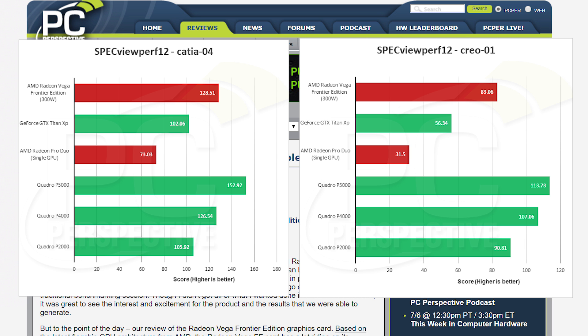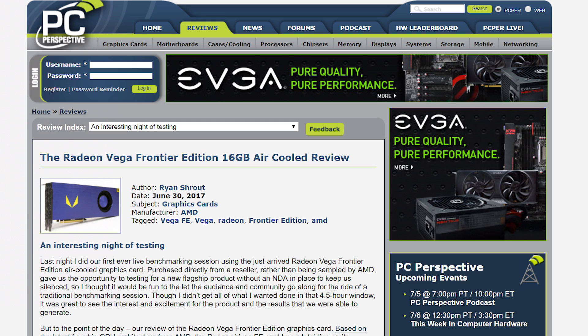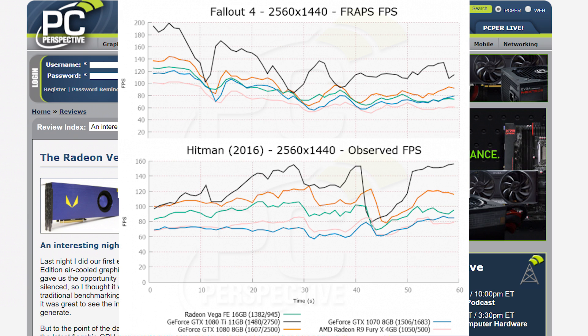I'll start out by saying Vega royally beats the Titan XP in most professional tasks, which is something to be commended, but this is Gamer Meld, and I know most of you are more concerned about its gaming. For those who don't know, it really did pretty horribly. Like really bad.